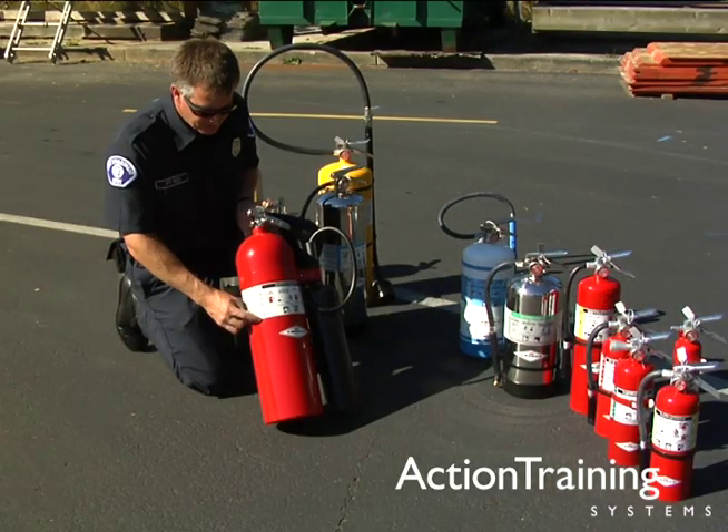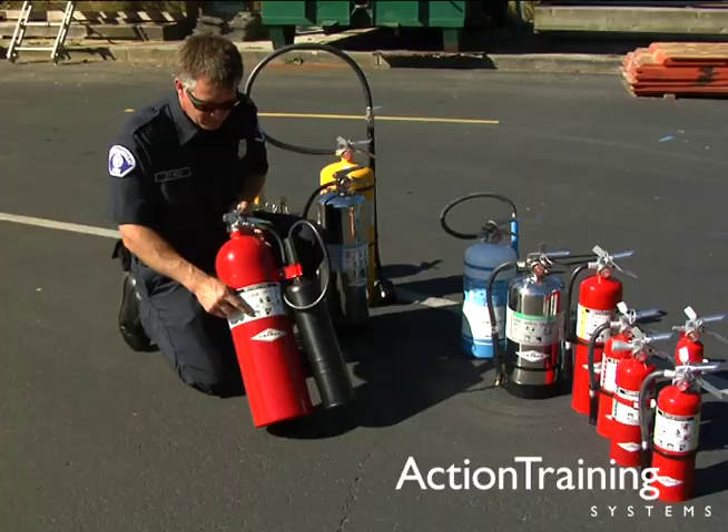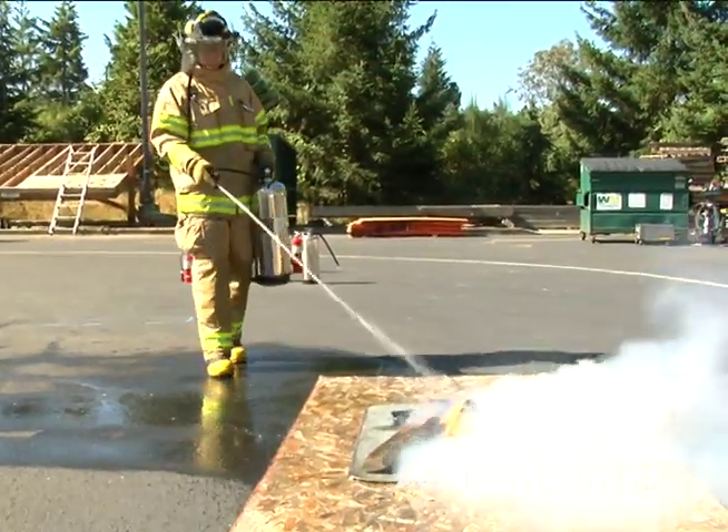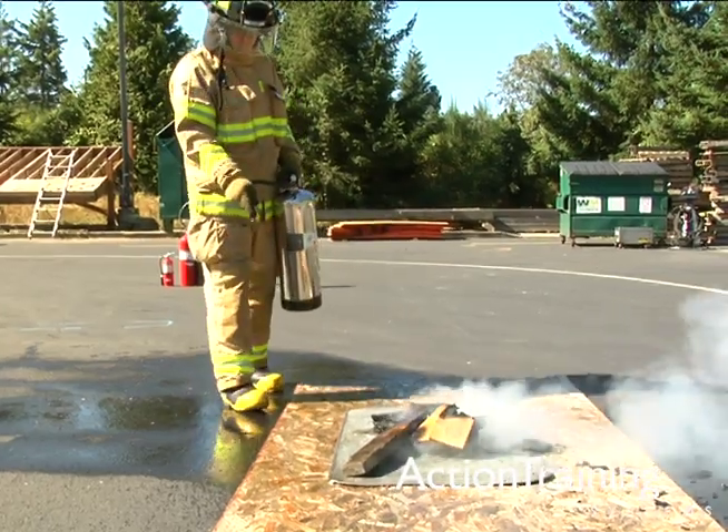As you have seen, portable fire extinguishers come in many shapes, sizes, and types. These devices often provide the most effective rapid response to a small fire.